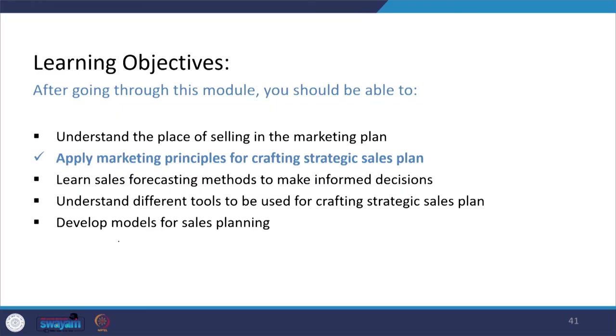Now, as we know about how to incorporate marketing principles in the creation or crafting of a strategic sales plan, let us move on to the next objective of this week: to understand what informed decisions are and how sales forecasting methods can help us make decisions that are informed by data and information.